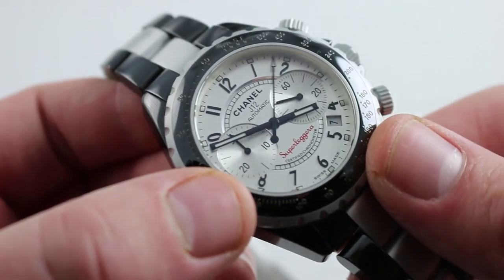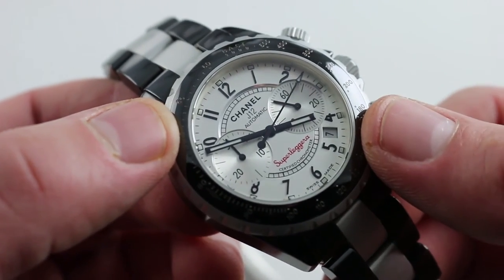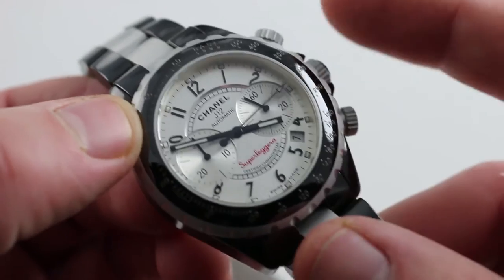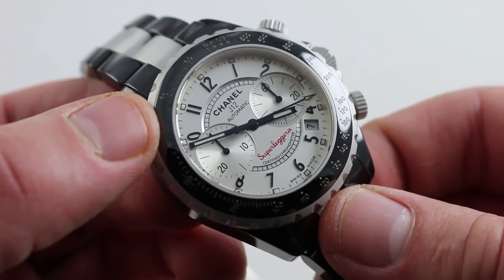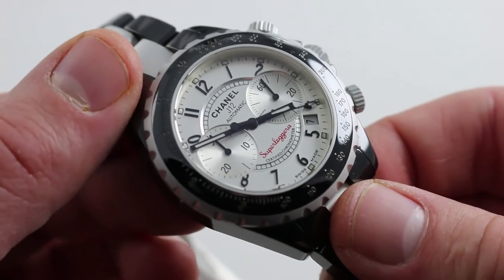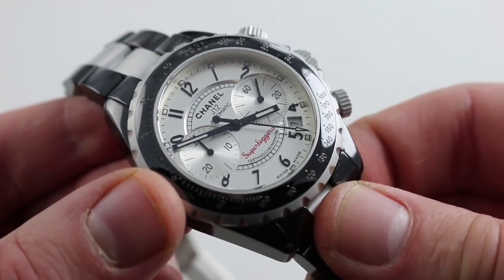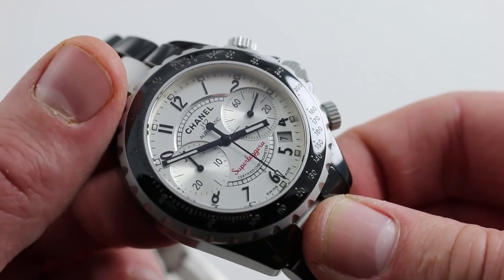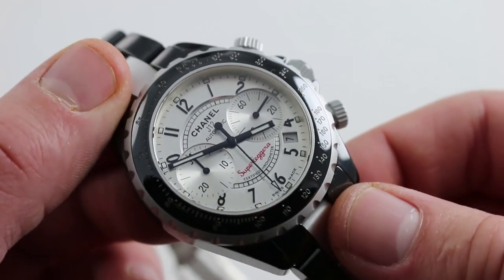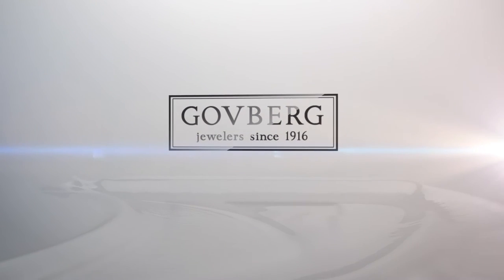Pull the crown and it hacks the balance, stopping the seconds hand so you can synchronize to a reference time. There's also a quick set to rapidly correct the date, and with screw-down pushers and crown, it comes with 200-meter water resistance. So this is about as versatile a watch as you can ask for, with a movement that's about as accurate as you could hope for — a great combination of style and substance. You can see and buy this Chanel J12 Superleggera ceramic and aluminum chronometer chronograph on our website.